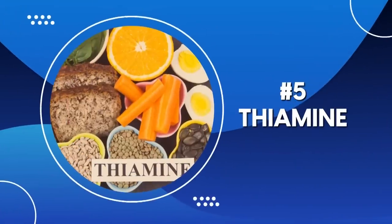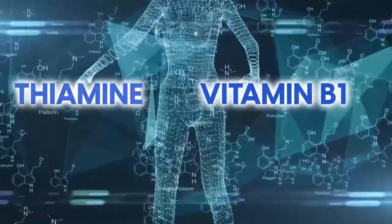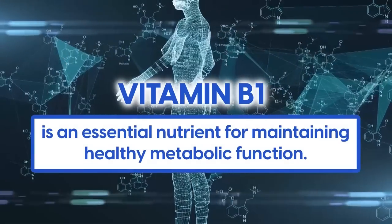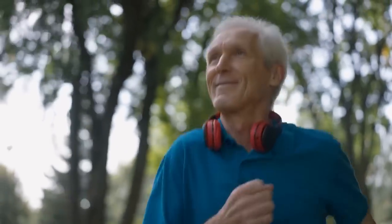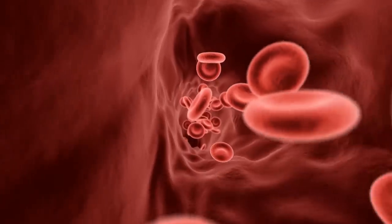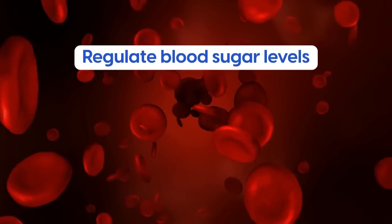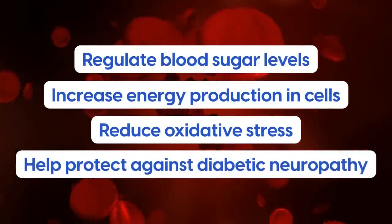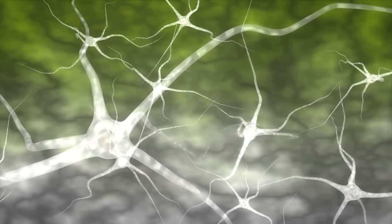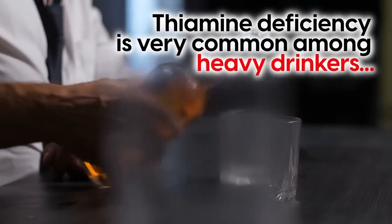Number five: Thiamine. Thiamine is also known as vitamin B1, and is an essential nutrient for maintaining healthy metabolic function. It is one of the first studied vitamins when it comes to diabetes, and it helps the body to use carbohydrates more effectively, improving insulin sensitivity and glucose metabolism. It has also been found to regulate blood sugar levels, increase energy production in cells, reduce oxidative stress, and help protect against diabetic neuropathy. Thiamine is quickly expelled from the body through urine, so we need to get it regularly. It's also important to note that thiamine deficiency is very common among heavy drinkers, owing to the damaging effects of persistent alcohol consumption on intestinal processes.